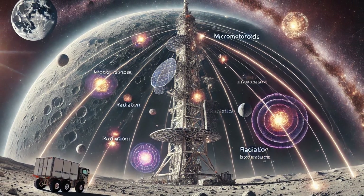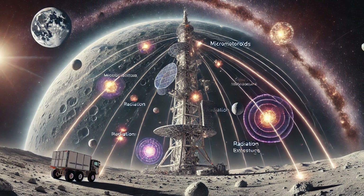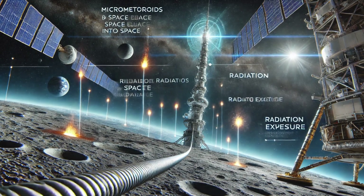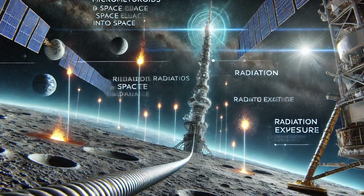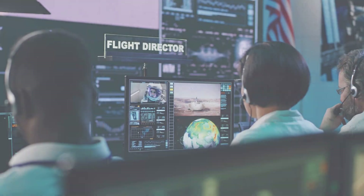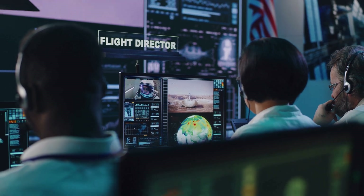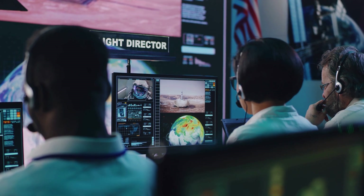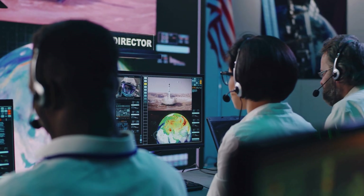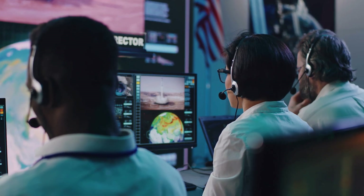While promising, the lunar elevator faces numerous technical challenges, including micrometeoroids, space debris, radiation exposure, thermal cycling, and mechanical stresses. Micrometeoroids and space debris could damage the tether, necessitating protective shielding, redundant systems, and active monitoring to ensure its integrity. Advanced materials capable of self-healing or with high resistance to punctures are also being explored as potential solutions.